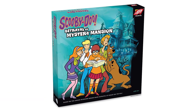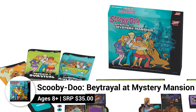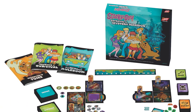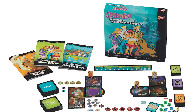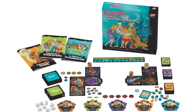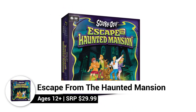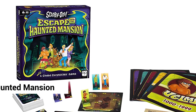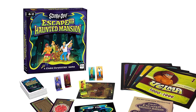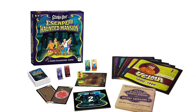Scooby-Doo Betrayal at Mystery Mansion is a spinoff of the popular Betrayal game series featuring Scooby-Doo and friends. Three to five players attempt to brave 25 haunts inspired by classic Scooby-Doo episodes and movies. Designed for one or more players, Scooby-Doo Escape from the Haunted Mansion — a Coded Chronicles game — is an escape room with no time limit. With a Scooby-inspired storyline, you can be part of the gang to attempt to solve the mystery. Can you crack the case?